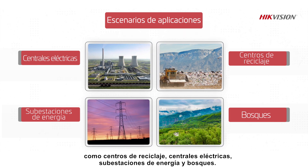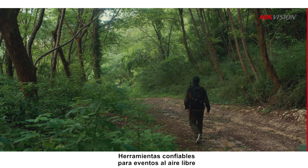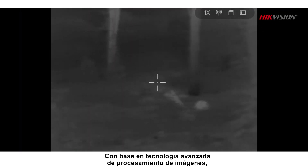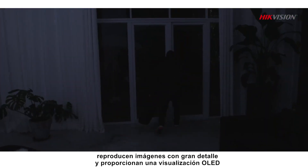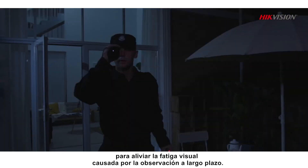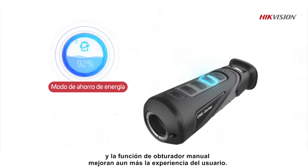Hikvision's Commercial Vision Series thermal cameras are trustworthy tools for more efficient outdoor events and law enforcement operations. Based on advanced image processing technology, Hikvision's handheld observational thermal camera renders images with rich detail and provides an OLED display to alleviate eye fatigue caused by long-term observation. A power saving mode and manual shutter function further elevate the user experience.